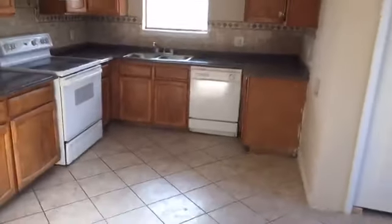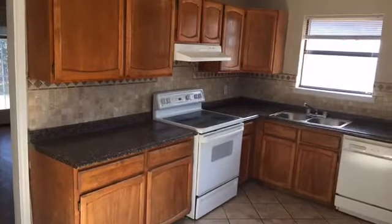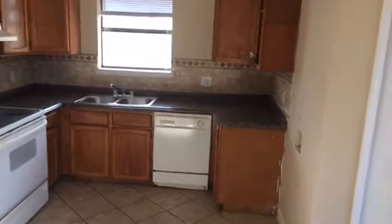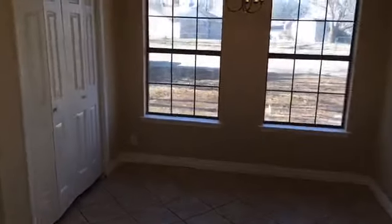Walk inside and we have a kitchen right here. We have brand new countertops, dishwasher, garbage disposal, stove stays, and room for the refrigerator right here. Then you have a pantry and an eat-in kitchen.